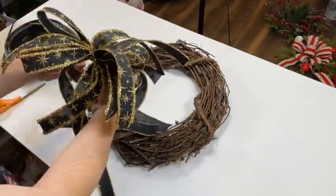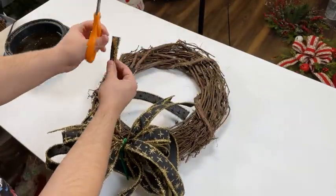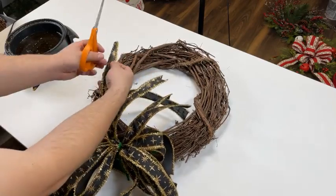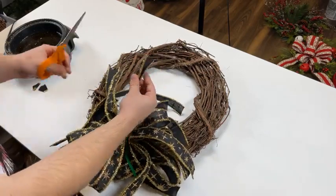There's our bow. Now let's dovetail it before we secure it to our grapevine. Who's excited about us having more grapevines? You guys bought us out of grapevines real quick, and these, I believe, will be the same price — $6.99.